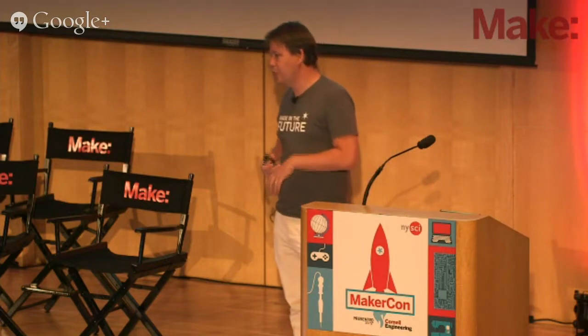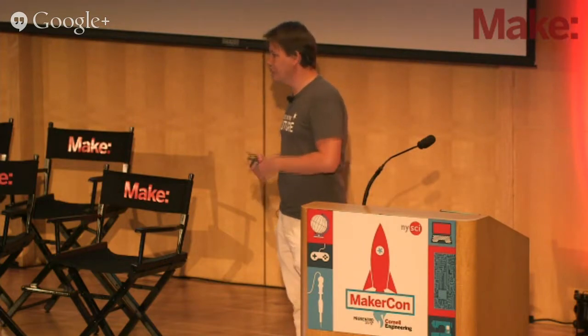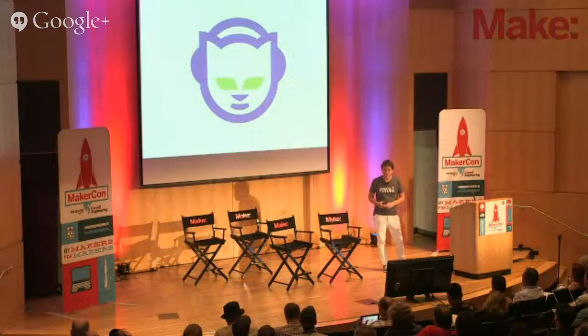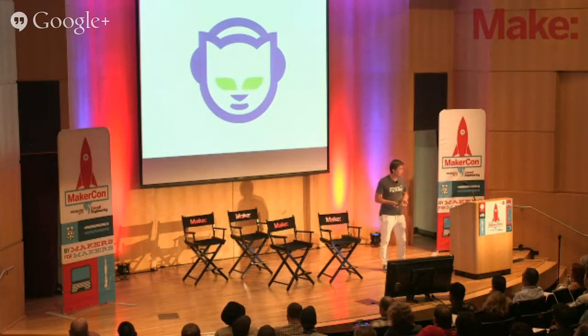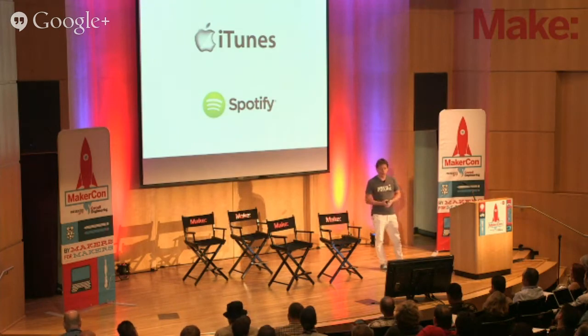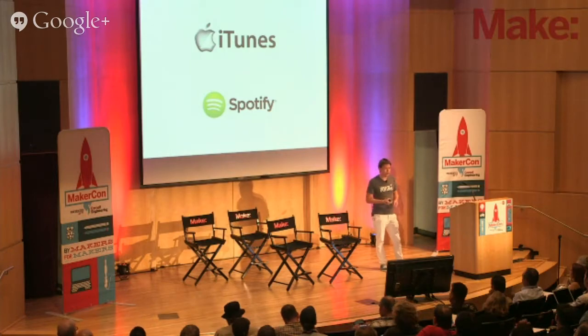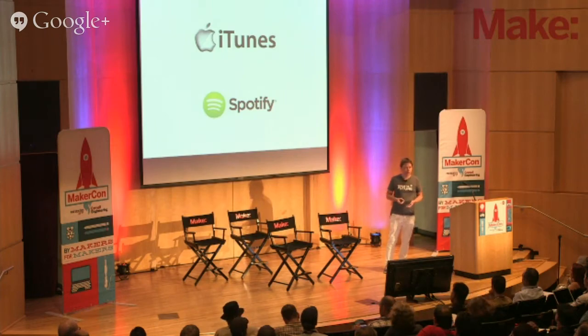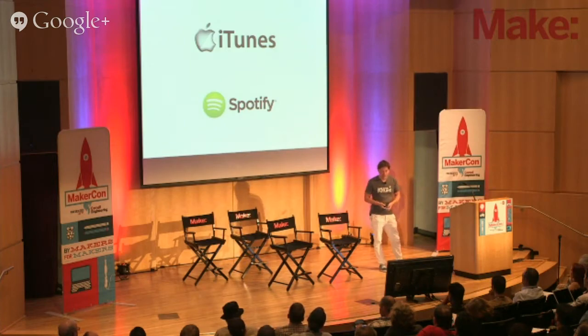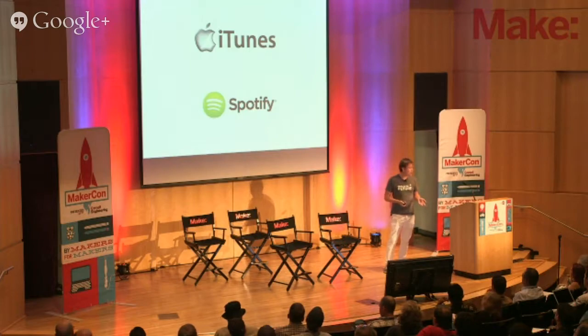We've seen this all before. When the internet started to become popular and digital music files — the MP3 — became popular, we started sharing them. The music industry didn't like that very much, because they were making no money out of it, and they started to fight it. As a result, I believe everybody was losing. It took us quite some time before we figured out that other models could work. iTunes and Spotify are now pretty cool services — you pay a little bit, or in the case of Spotify not even, with the free service — and everybody's happy: the artists, the music industry, and you.